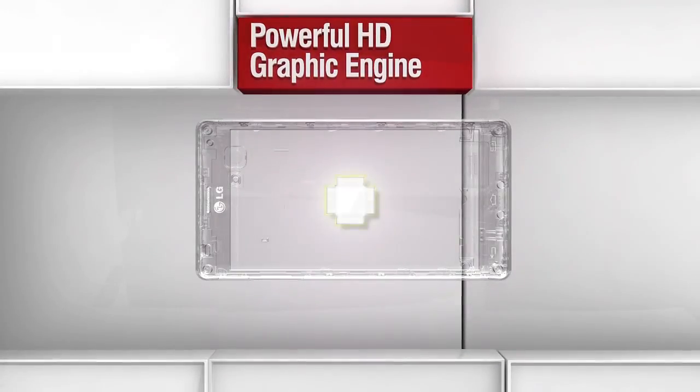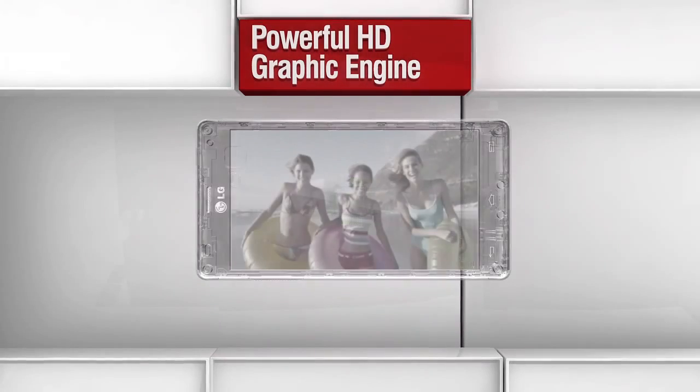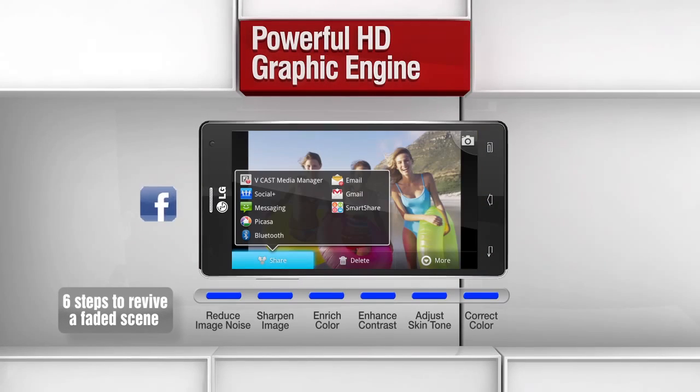LG Optimus 4X HD uses a new graphic engine that allows six levels of image quality correction.